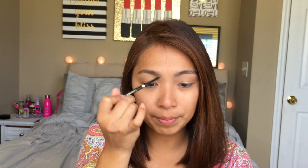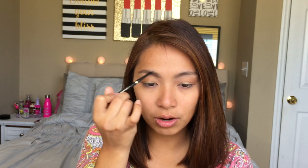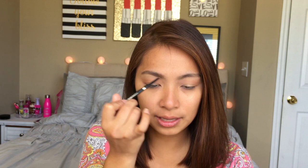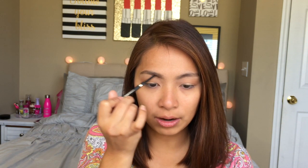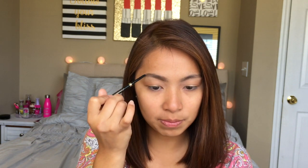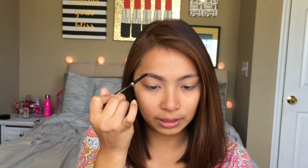I like how thin the pencil tip is. It really helps me get into those sparse areas without putting too much product on my brows, so it looks more natural. That's what I don't like about thick pencils — when you apply them, the product goes on too thick right away and your eyebrows end up looking drawn-on. Of course we don't want that. What we want is fuller eyebrows that still look natural.